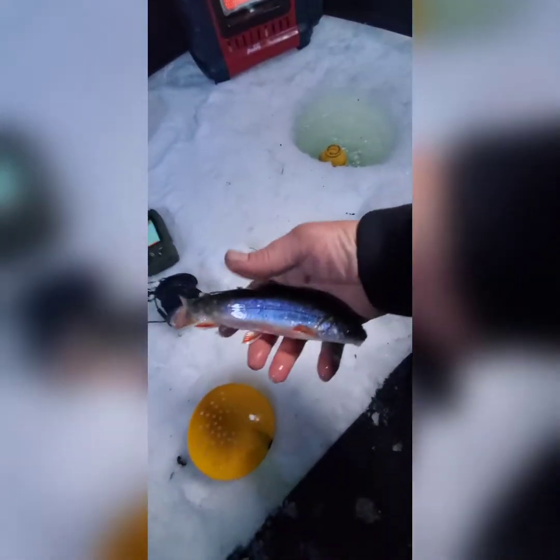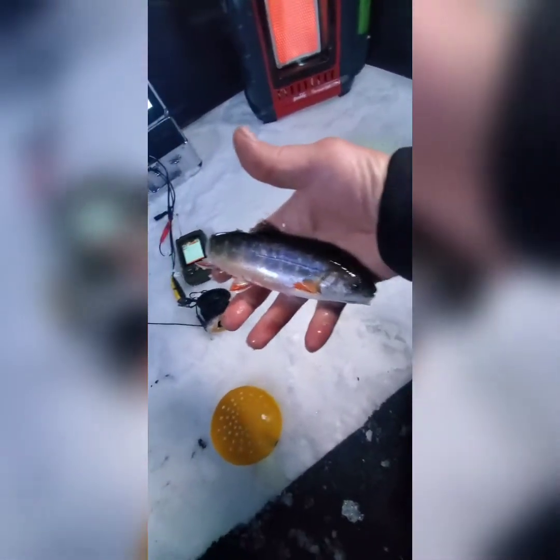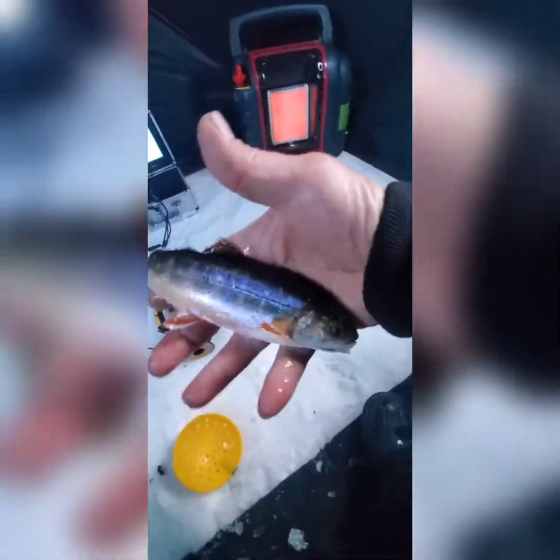I've seen some big rainbows in here, and big brookies — way bigger than these. See if I can catch one of them. This is number two brookie, just a little guy. There's some big ones in here, I've seen them, just can't get them to bite. They're pretty smart. That's a cute little fish.